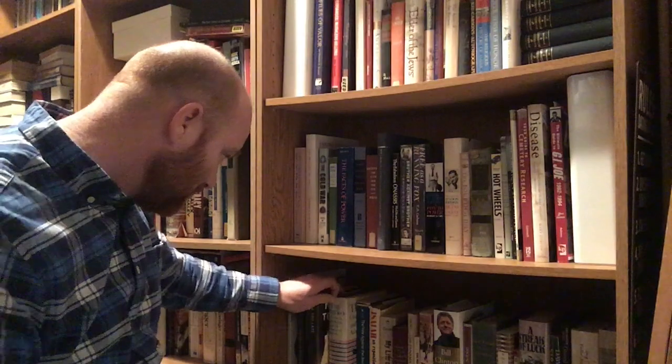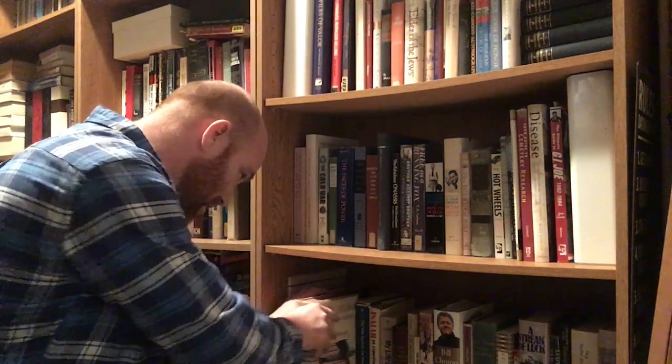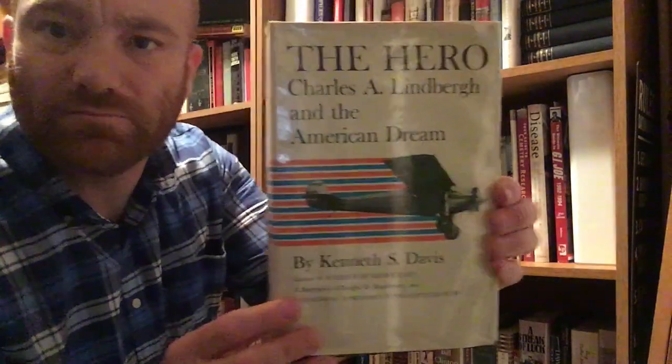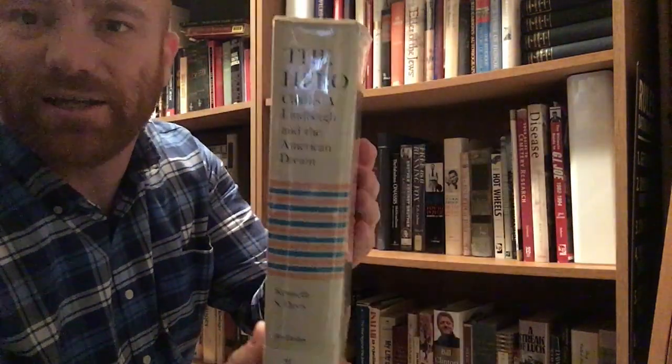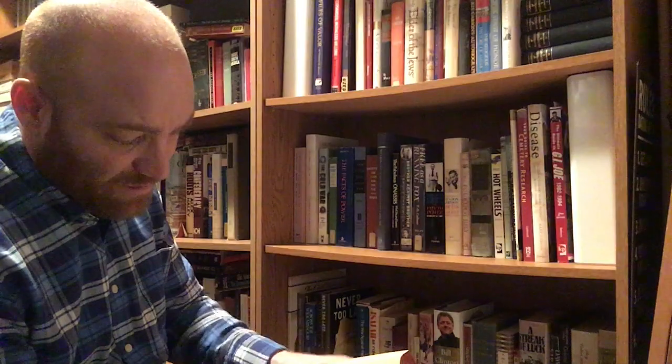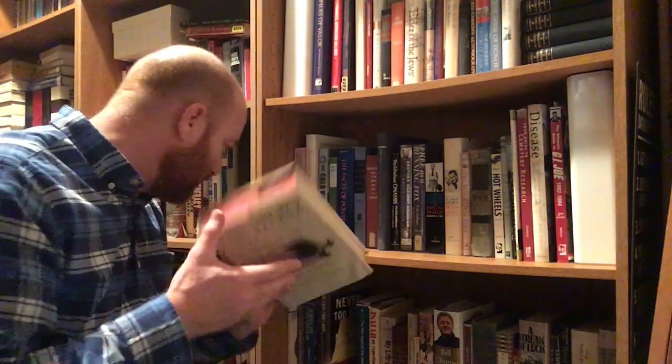Next book on the shelf is The Hero: Charles A. Lindbergh and the American Dream by Kenneth S. Davis. You guys know Lindbergh did a lot for aviation — pretty popular guy. This book is out of Garden City, New York, Doubleday and Company, 1959. Nice hardback edition.